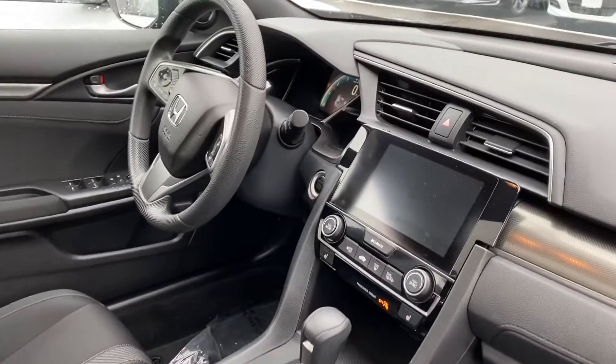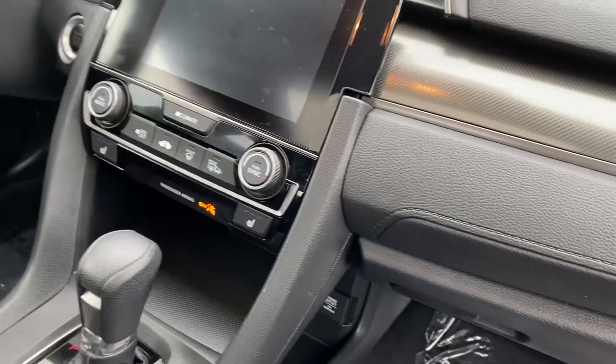Apple CarPlay and Android Auto are also standard equipment, and there's the buttons for the heated seats.